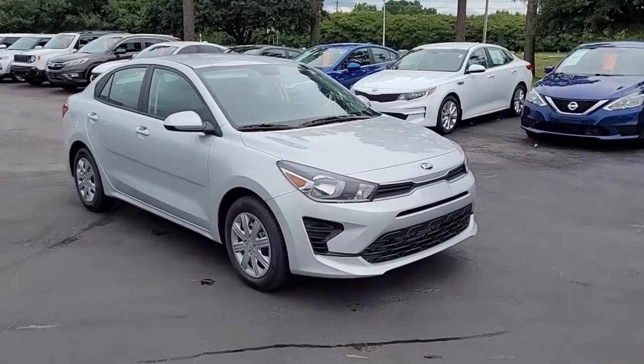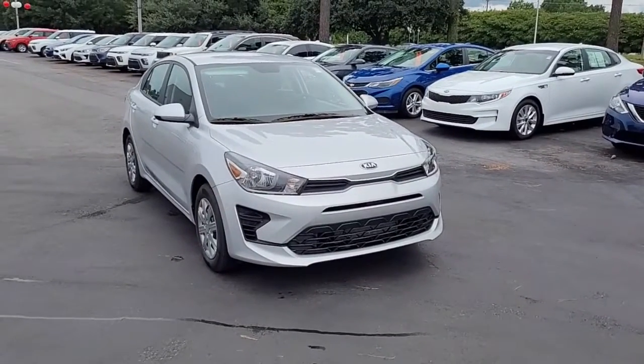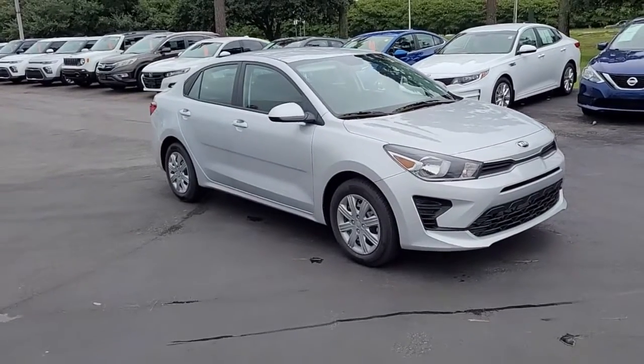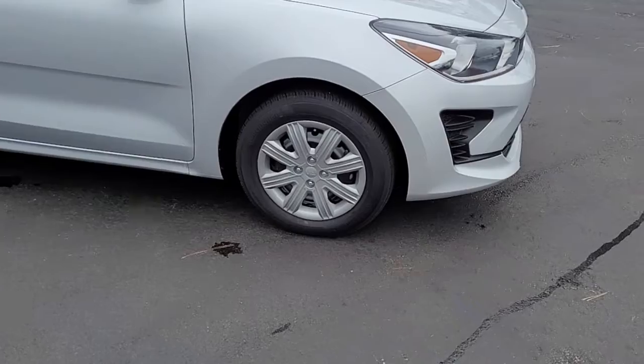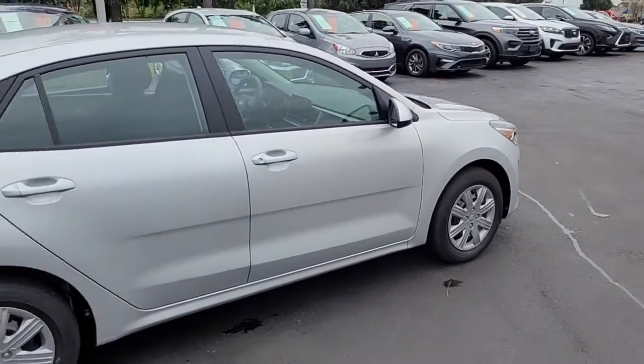Welcome to Cartown Kia, Florence's new car inventory video series. This is a 2021 Kia Rio LX economy car here at Cartown Kia. I want to walk around this vehicle and let you get a good look at it, let you see the styling and what all it has to offer.